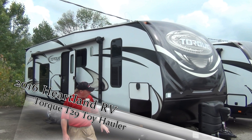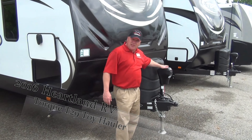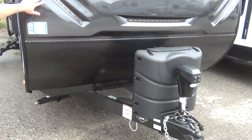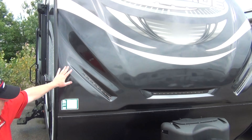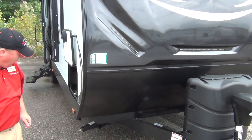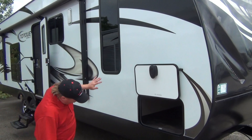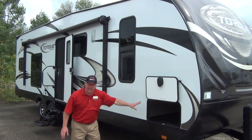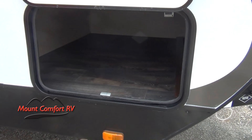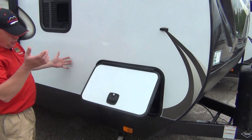We'll start here at the front corner. We'll notice that we have two 30 pound LP tanks. This also has a powered tongue jack on the front with light, fiberglass front cap with LED lights, a nice protective steel guard here in the front, fiberglass siding down the side with really good storage here on this side. Even for a toy hauler, we've got great storage up underneath. Instead of just little trailer doors, we've got motorhome slam latch doors.